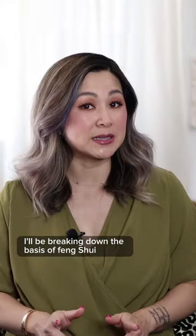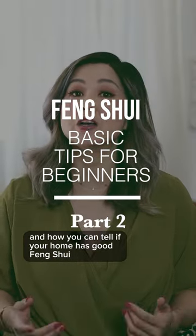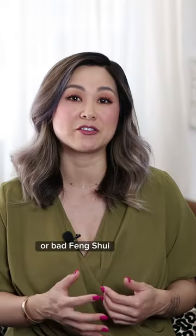In this video, I'll be breaking down the basis of feng shui and how you can tell if your home has good feng shui or bad feng shui.